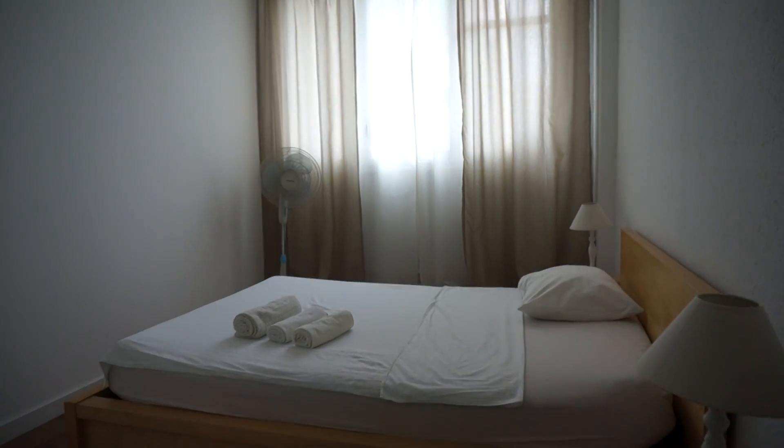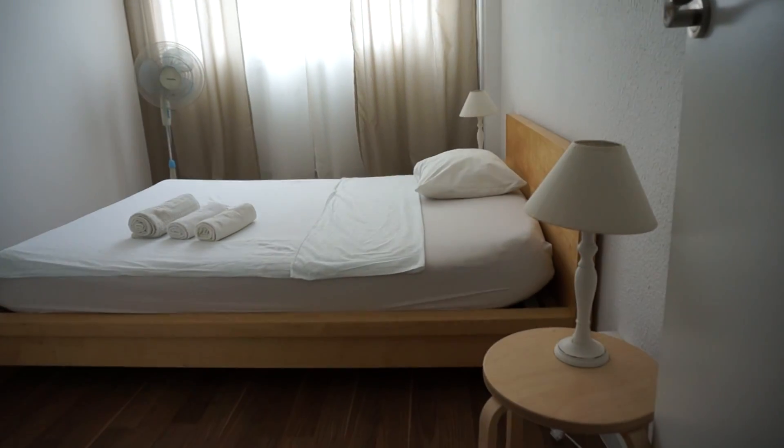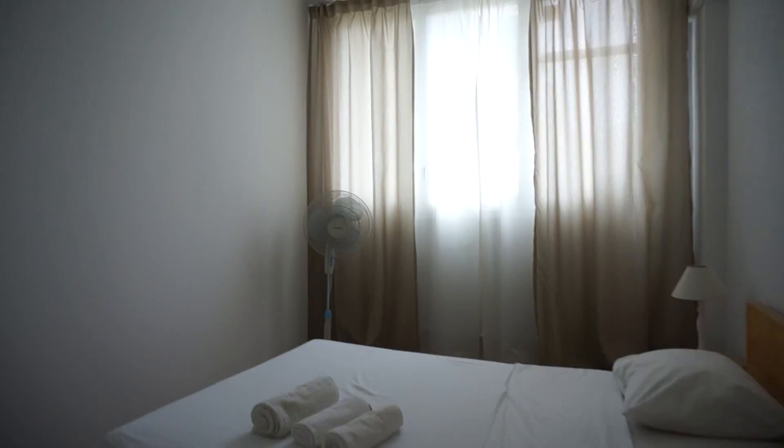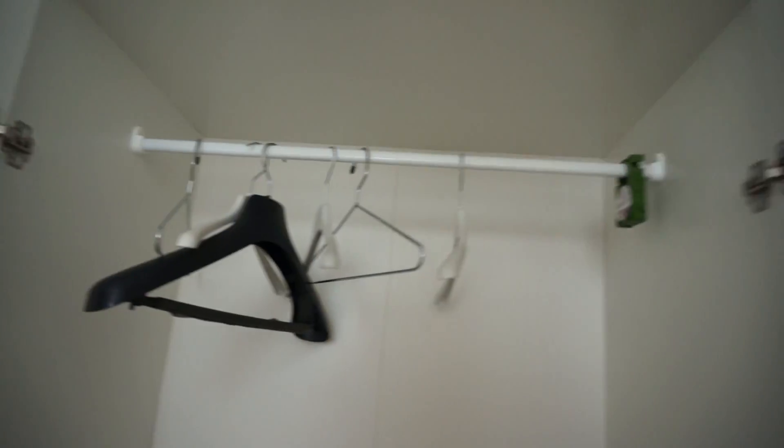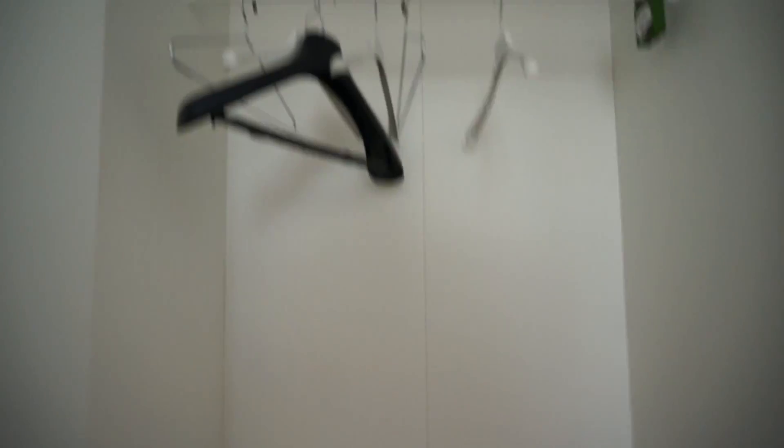And here is bedroom number two — the same setup: a double bed, everything new, a bedside table, a light, a ventilator, another light on the other side, and a closet with plenty of space to put your clothes.